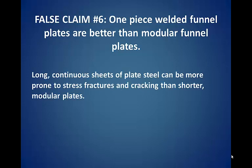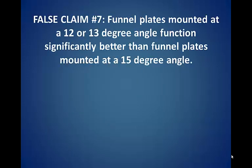False claim number six: one-piece welded funnel plates are better than modular funnel plates. Long continuous sheets of plate steel can be more prone to stress fractures and cracking than shorter modular plates.